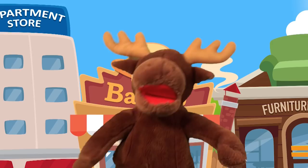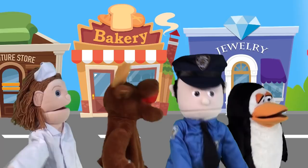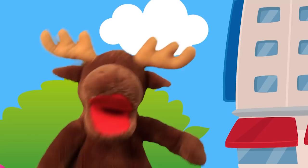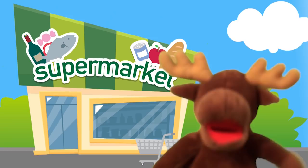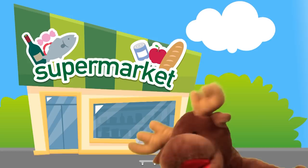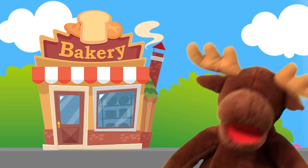Let's go shopping, let's go shopping, let's go shopping, you and me. Let's go shopping, let's go shopping, you and me. The toy store — here we go. The supermarket — here we go. The bakery — here we go.